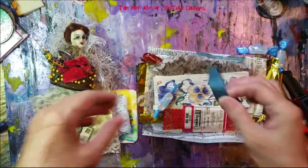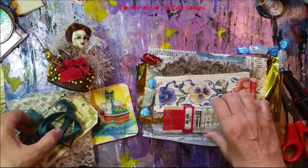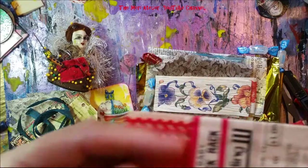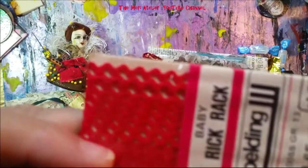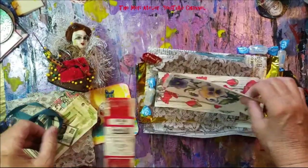Oh look at this ribbon and rickrack! I love red rickrack. And it's the small rickrack too — not the large stuff — it's the tiny stuff. That's beautiful!